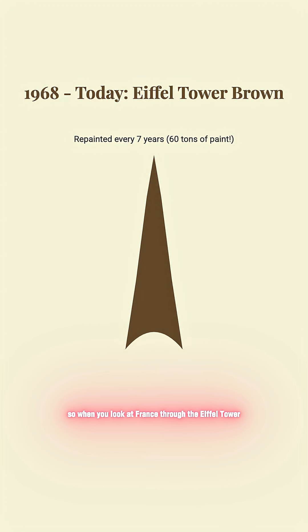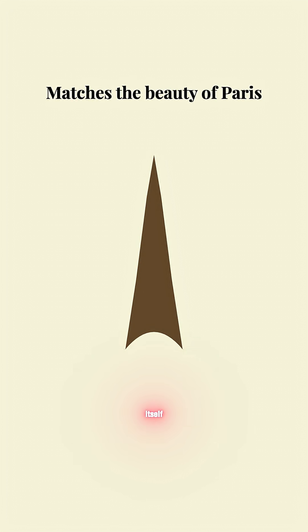So when you look at France through the Eiffel Tower, remember — its color isn't just paint. It's a design choice carefully crafted to match the beauty and harmony of Paris itself.